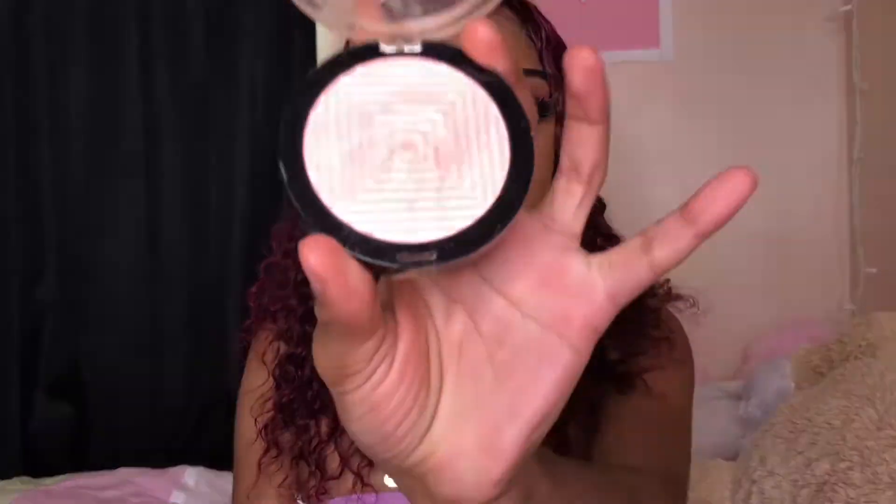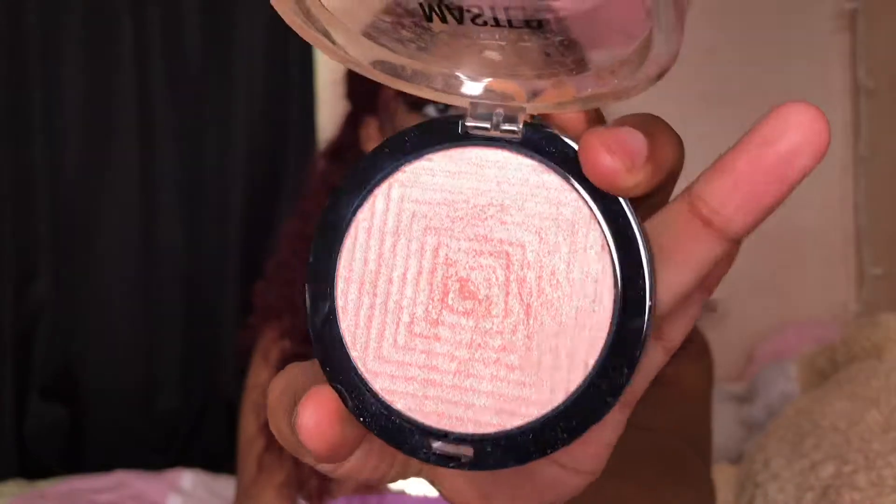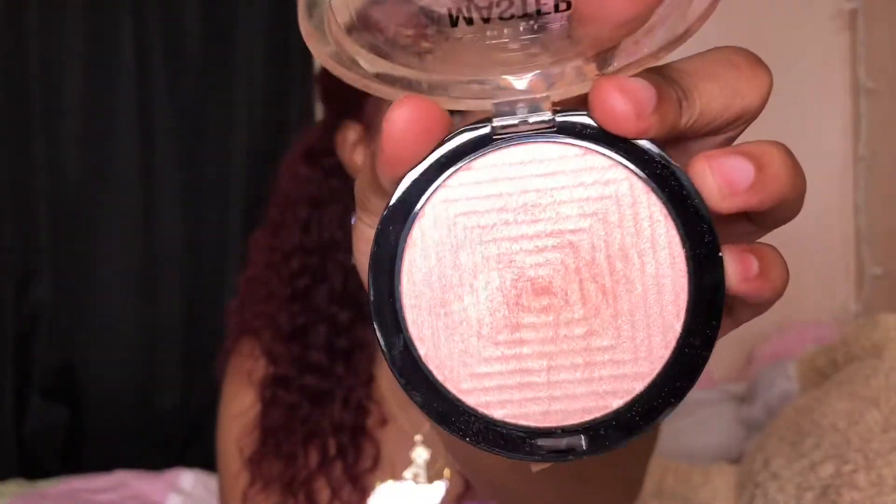The next thing I got from Ulta is this Maybelline Master Chrome metallic highlighter. I never understood why people buy highlighter for $50 — one thing I will not do is spend unnecessary money on unnecessary stuff. I feel like you should spend good money on foundation and setting powder, but I wouldn't go out of my way to pay a lot for a highlight because highlight is not needed. This was around $9, it's a rose gold, and I do have it on today — it looks really cute.